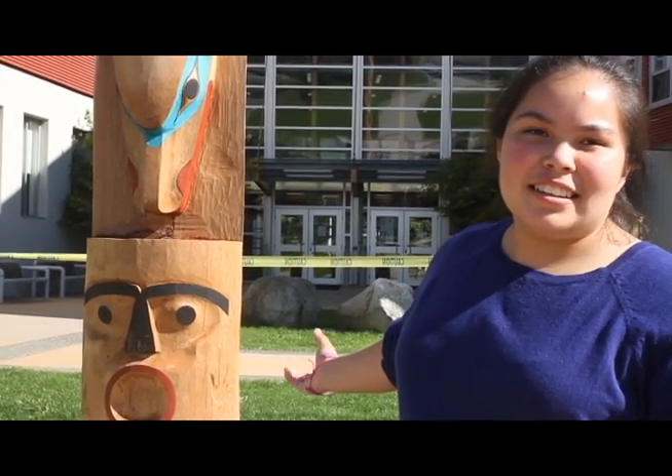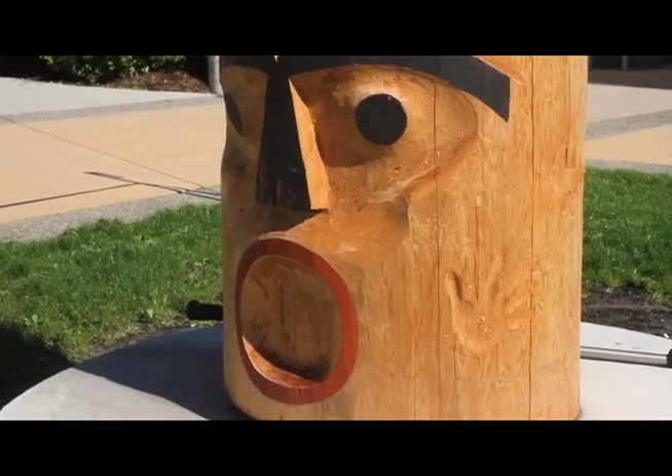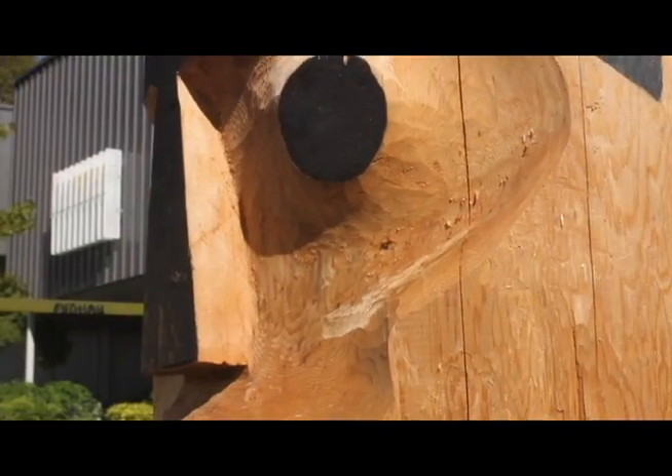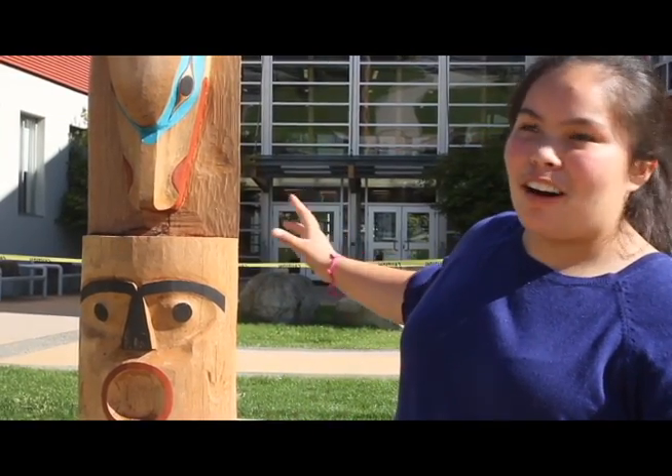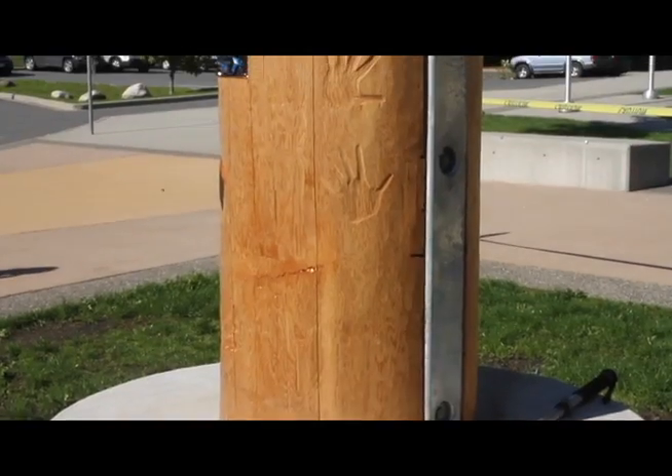The face down here is the general welcome to Sutherland. It's the welcome of the whole welcome pole, and the hands that are scattered all over the back — there are two here on the front as well.